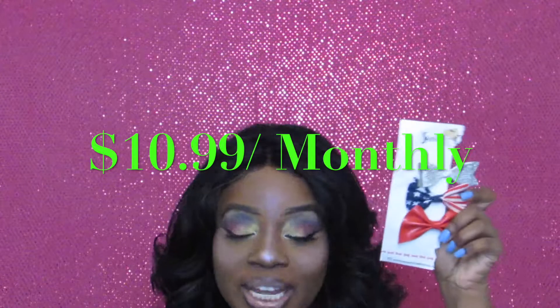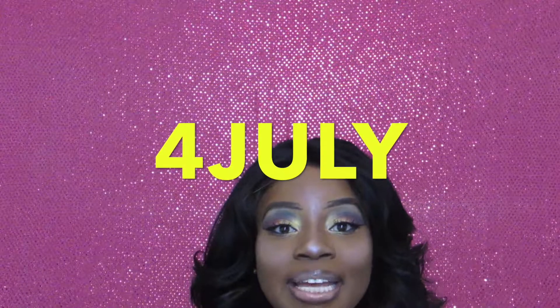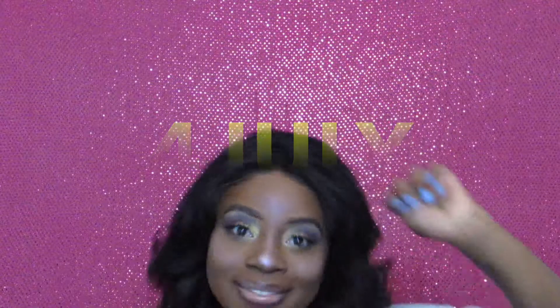You get three of these every month. If you're interested, please use our coupon code — the number four — for July, and you'll get your first month for only four dollars. This offer runs through June 28th, so hurry up and jump on that! Let me see your cuties' little pictures. Thank you so much to Sweet Cheeks Shop — all the information, including their website and Instagram, will be in the description box below.